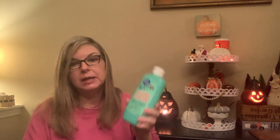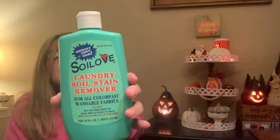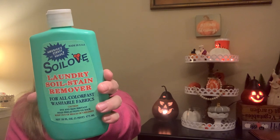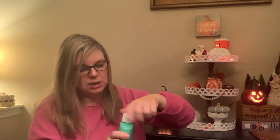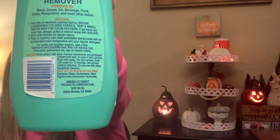This is another thing I saw other people grab and was fortunate to find. It's a laundry stain removal — the brand is Soil Love. It's effective on blood, grease, ink, beverage, food, grass, perspiration, and most other stains. Use on colorfast fabrics, test before using. You treat the stain, and you can also add a little to each load for softer and brighter washes. It's made in the USA, 16 fluid ounces. It smells like a cleanser — not like laundry, more like something you'd clean your bathroom with — so hopefully the scent fades. I keep a little wish list on a business-size card in my wallet for items I'm looking for at Dollar Tree.